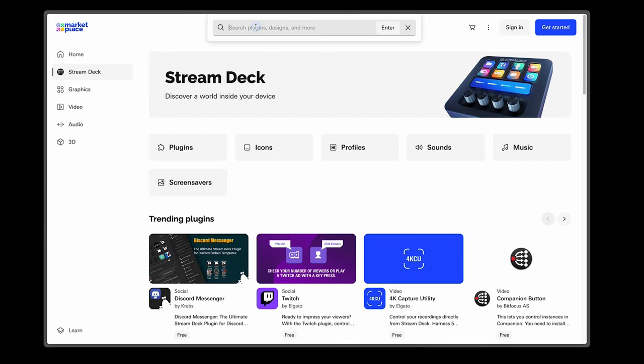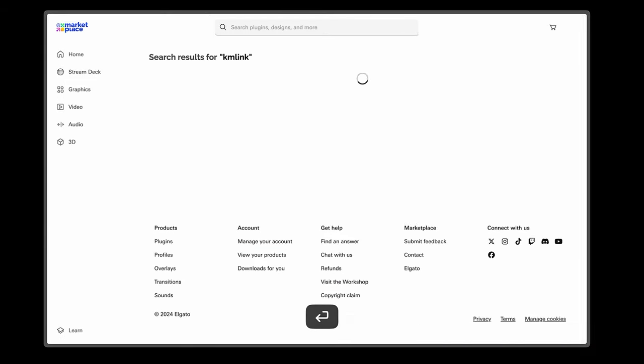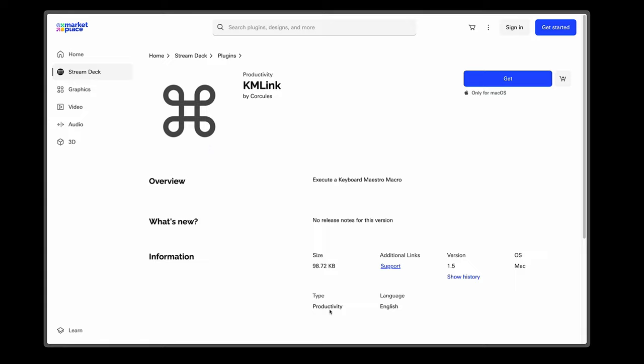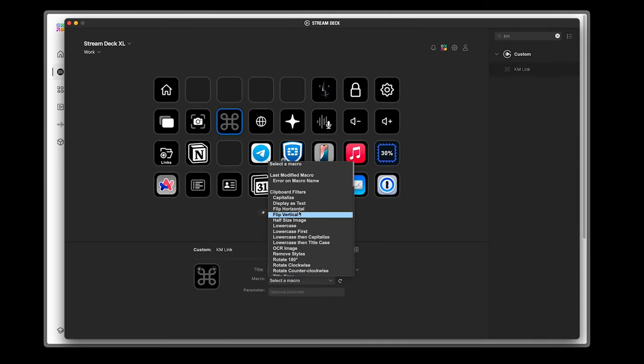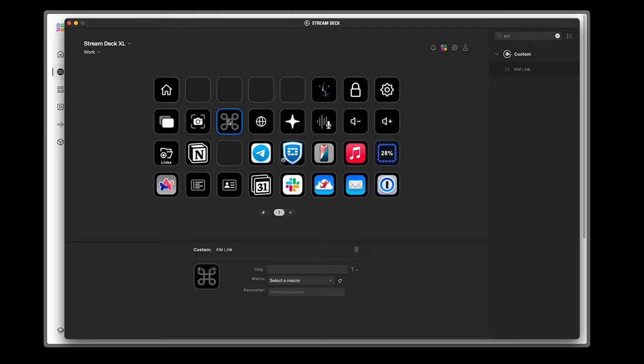I also really like the combination of Stream Deck and Keyboard Maestro, because Keyboard Maestro is a super powerful tool for automating your routine. To make it easier to attach Keyboard Maestro macros to Stream Deck buttons, I advise you to install an unofficial plugin from the store called K-Link. It lets you attach and find your macros much faster — when you drag K-Link onto a button, you see the last macros you edited, and it works much more conveniently than the built-in plugin from Keyboard Maestro.